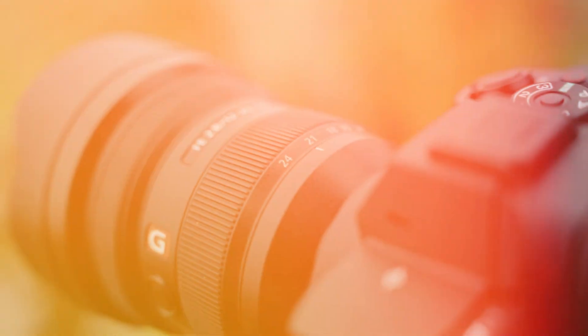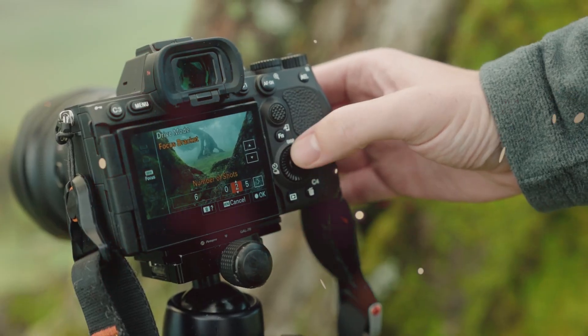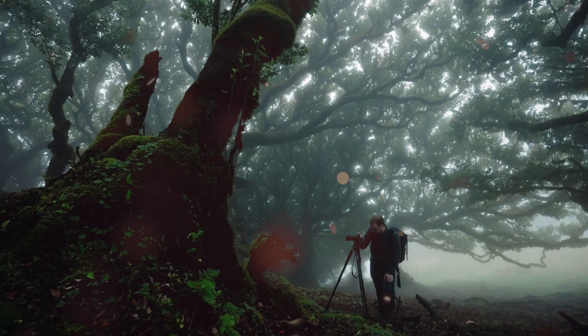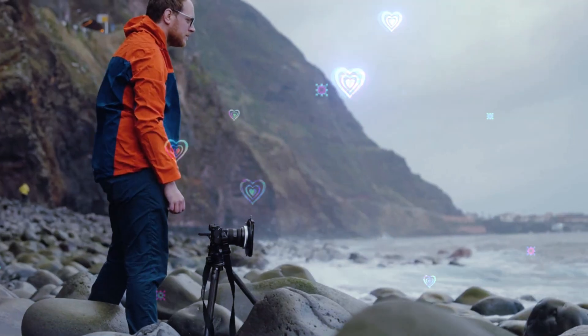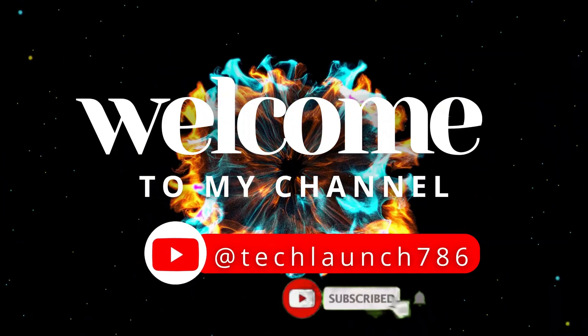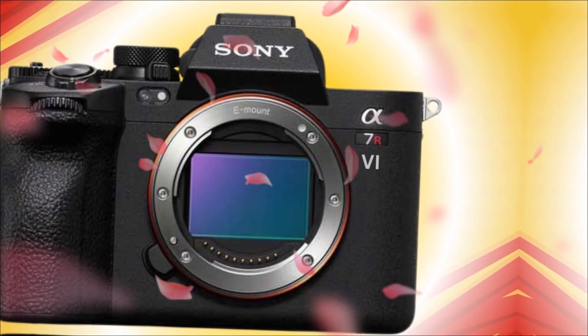For years, we've been stuck in the 61-megapixel cage. Good? Yes. Revolutionary? Not for a while. But the A7R6 is allegedly punching through that ceiling. Welcome to my channel, Tech Launch — subscribe and click the bell icon for the latest tech updates.